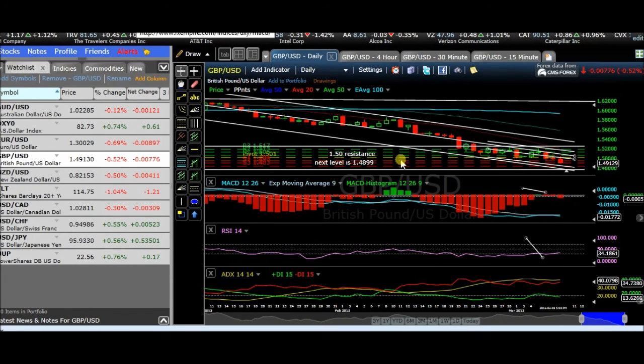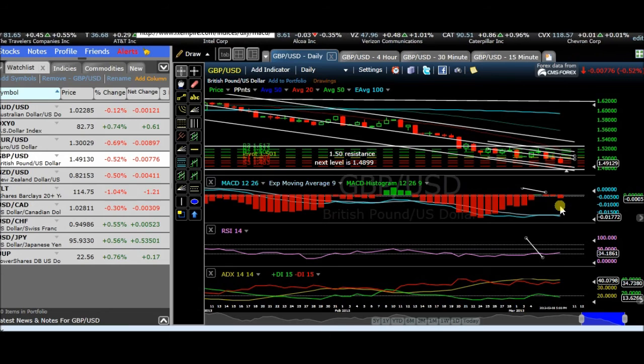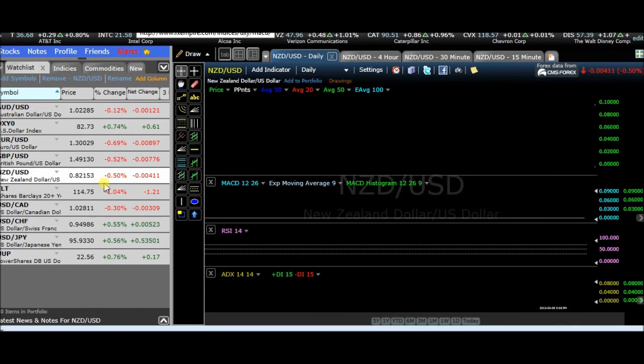Going to the British pound — same thing, a little bit of capitulation. But we saw some more selling pressure this week that came in. We're seeing a rising DMI, and the trend is still bearish for that.